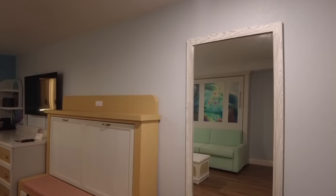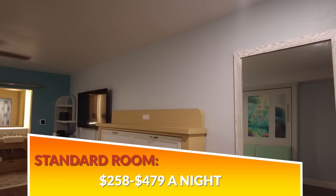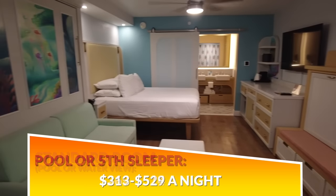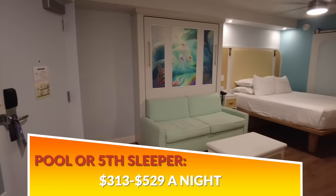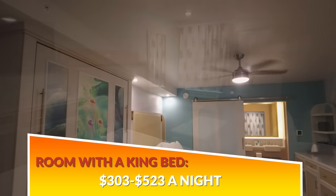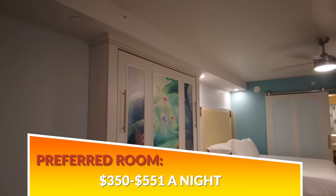Not every single standard room is going to be the Little Mermaid theme — you need to have one of the standards with the fifth sleeper. If you really want those little touches, reserve your room and call the resort or Disney Guest Services to have a note put on that you'd love to stay in the under the sea rooms. They're not guaranteed but Disney will do what they can. Pricing: standard rooms go from $258 up to $479; standard with pool or water view $269–$514; pool or fifth sleeper $313–$529; standard with fifth sleeper $277–$494; king bed $303–$523; preferred room $350–$551.